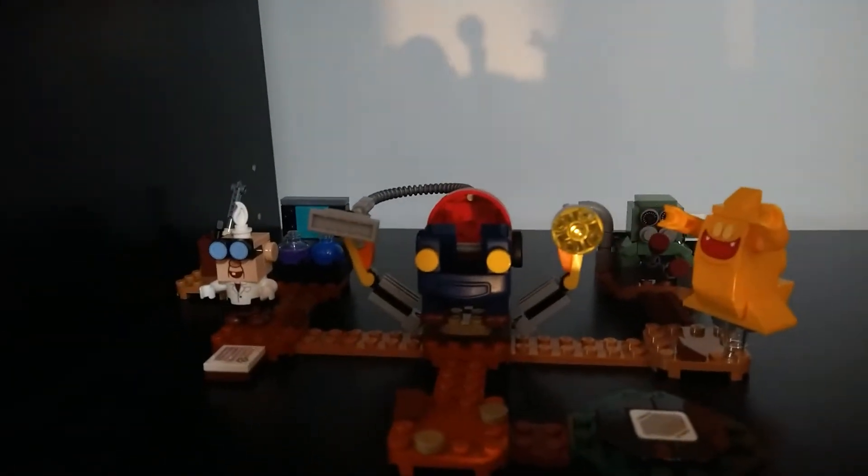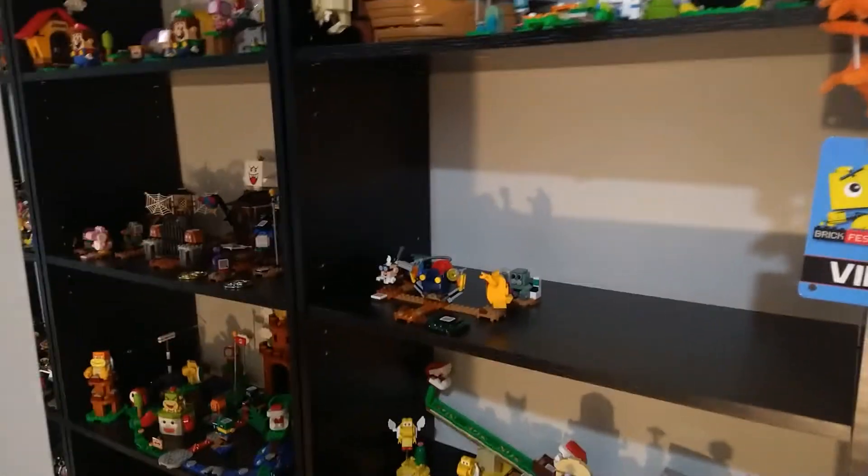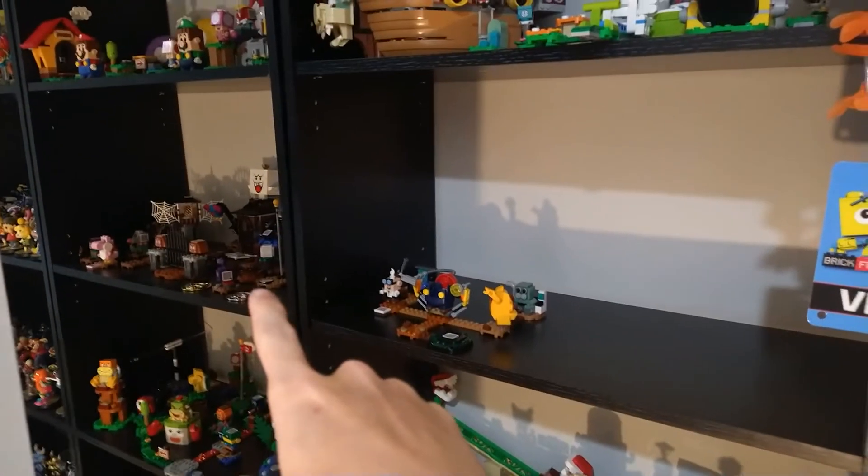Down here is noticeably empty because I plan on putting Luigi's Mansion sets in here. Right now all I have is the E-Gadd laboratory, so he's just chilling there by himself. When that's completed, you'll have all the haunted stuff on one side and all the Luigi's Mansion stuff over here, which will look great right beside each other.